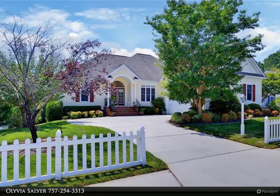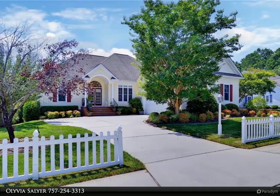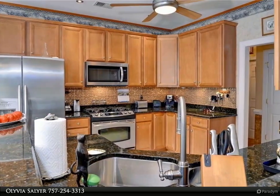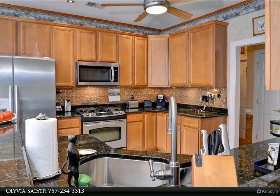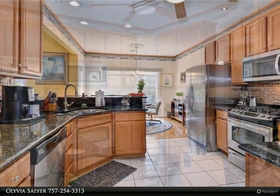This Berkshire Hathaway Home Services RW Town Realty property video is presented by Olivia Solier. A lovely traditional three-level home in Orchard Hill at Stonehouse, featuring a wonderful floor plan with formal living and dining off the entry, and a gracious eat-in kitchen.